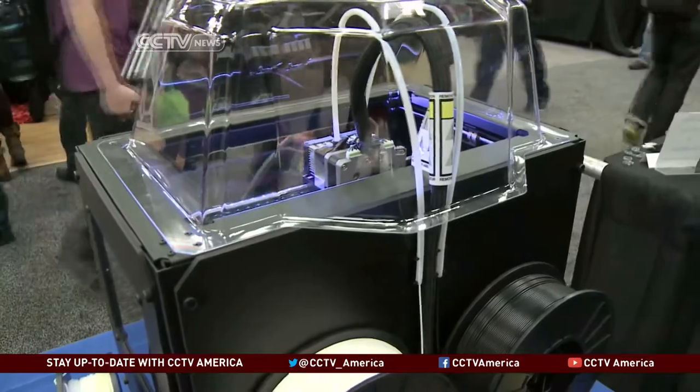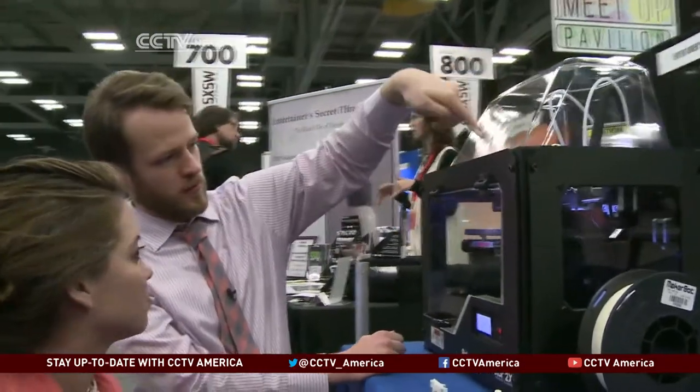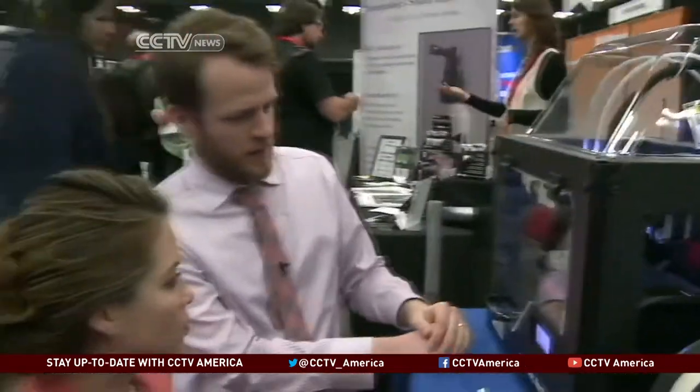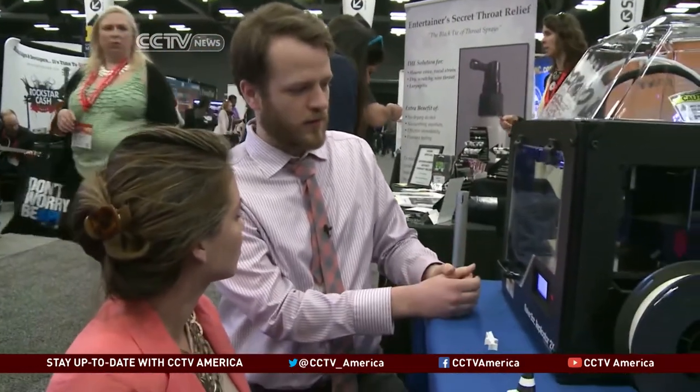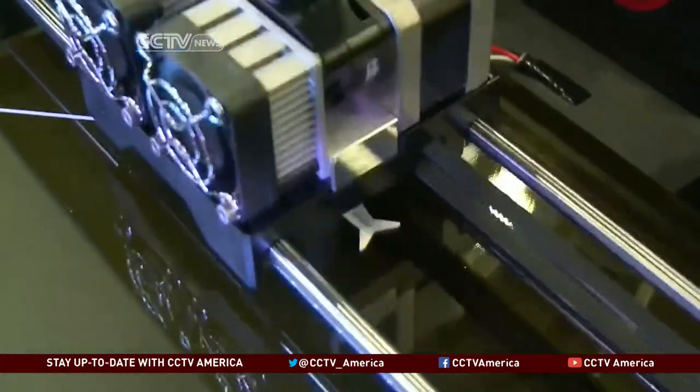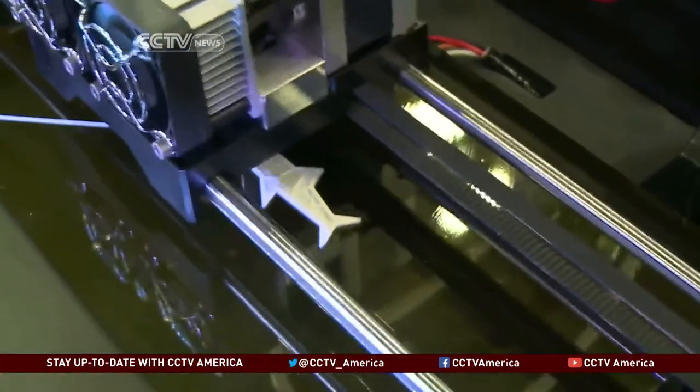So the plastic is fed from behind the printer into these two extruders. The extruders melt the plastic onto this plate and create whatever 3D model is fed into the machine. It's just about to start printing out one of these little sharks.